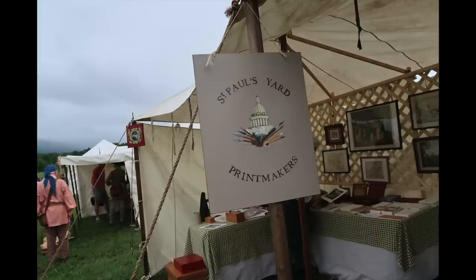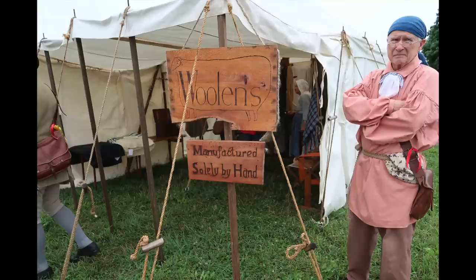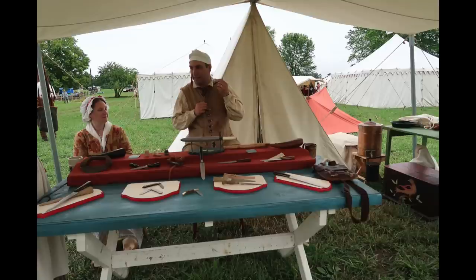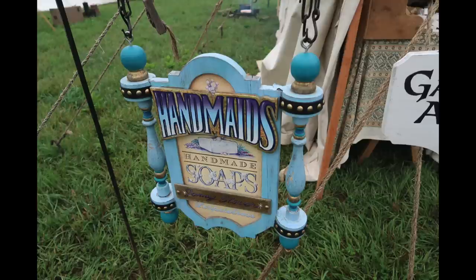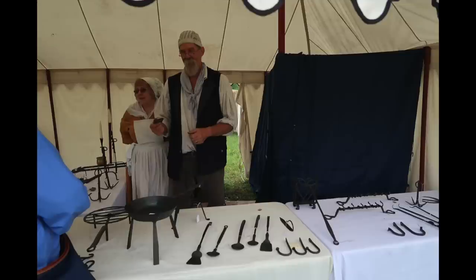At a lot of these events, the vendors area is what I would call gun heavy with rifle makers in high proportion. But Fort Loudoun's is not like that — it has something for everybody. We're looking at St. Paul's Yard, which are printmakers doing some beautiful works on the printed word. You can also find hand-woven woolens, handmade soaps, and a blacksmith who can make practical items for the camp or cabin.